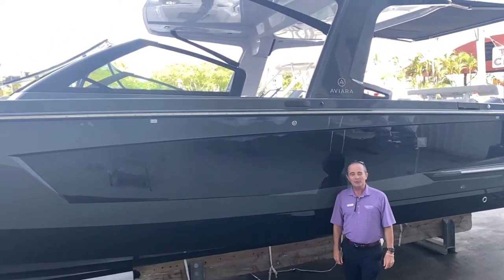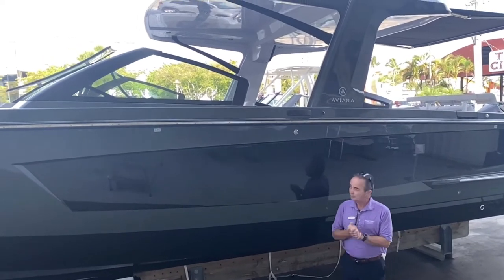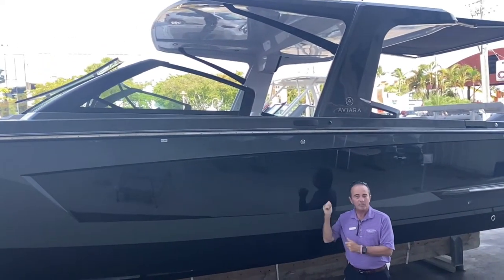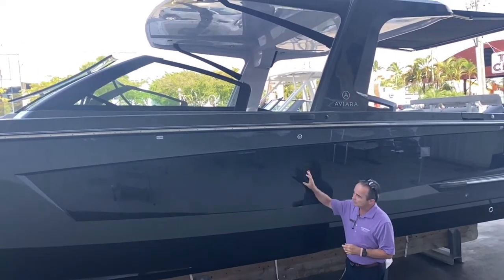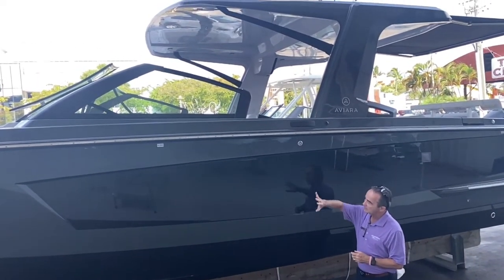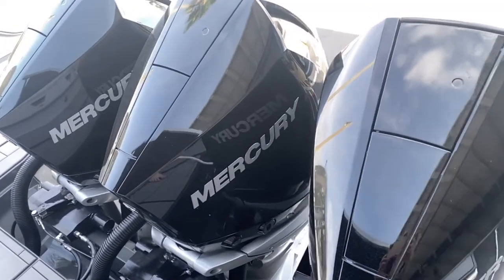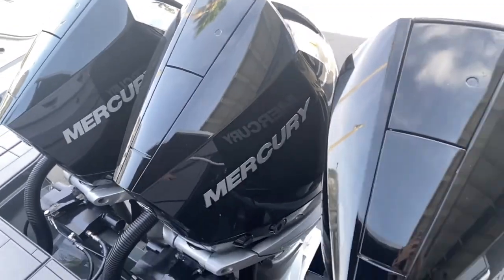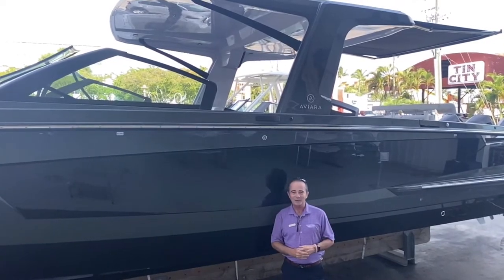Hi, Bob Freeman here with MarineMax in Naples, Florida. We're here today to talk to you about the brand new Aviara 36 — brand new model. They had a 32, now they come up with a 36. It's absolutely gorgeous. It's got a dark gray colored hull with the black highlights on it, very, very sharp, and it's powered by the Mercury Murado Triple 300. So plenty of horsepower for this boat. It's really fast. Let's hop on board and see the rest.